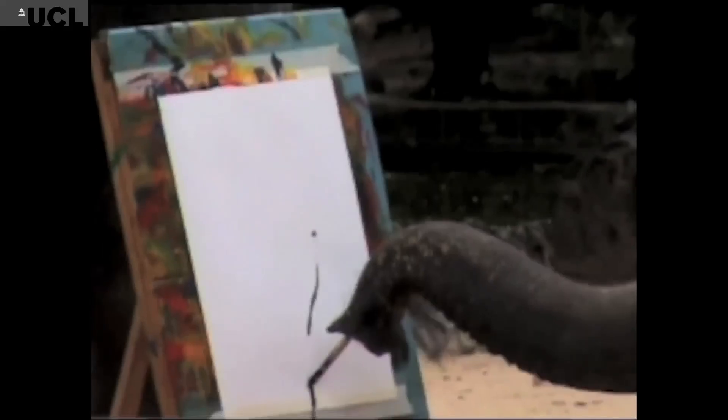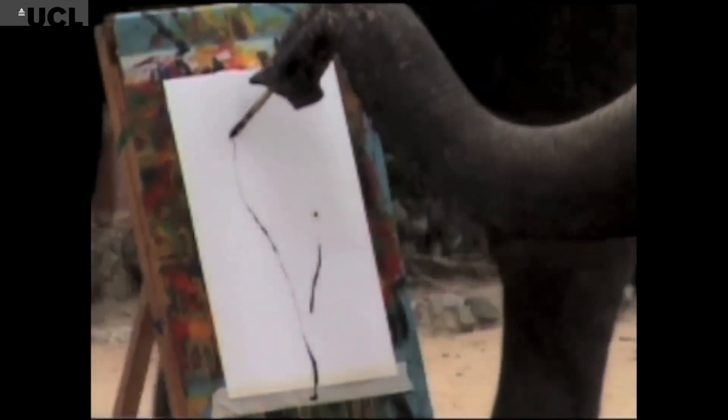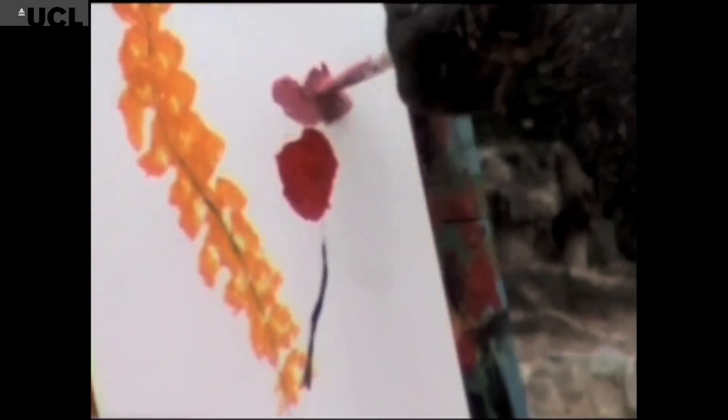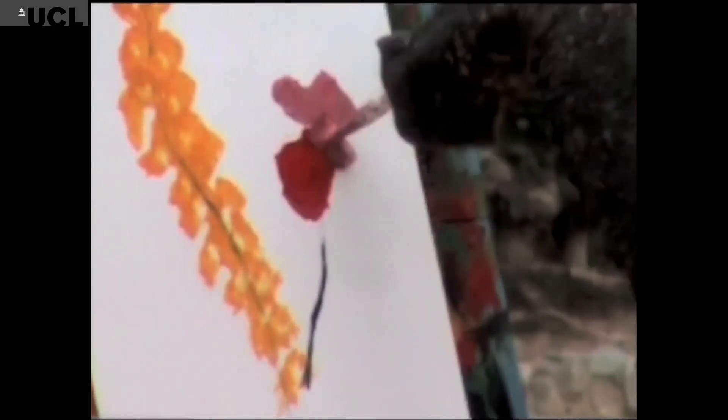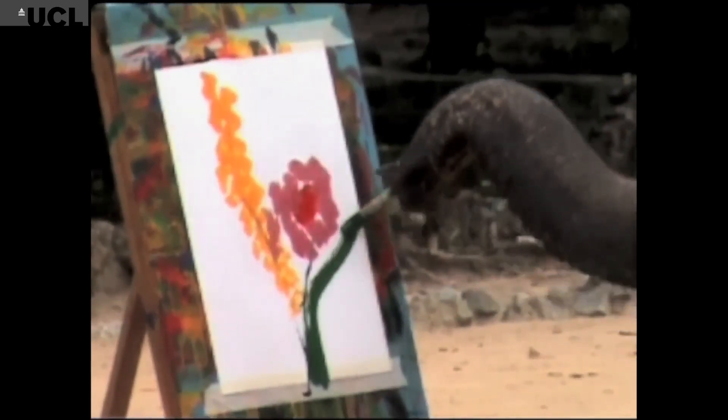The different species are taught to paint in different ways, or encouraged to paint in different ways. With the elephants it's really quite different to how you might imagine it. The handler is holding them by the ear and just kind of using the ear like a joystick to steer the trunk, but it displays an incredible level of dexterity.